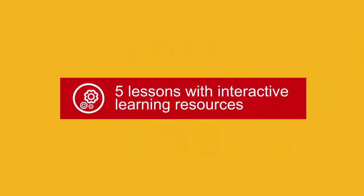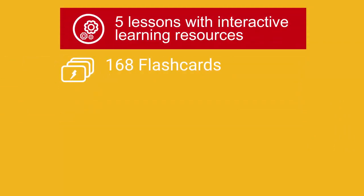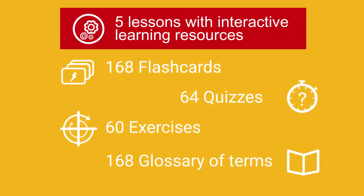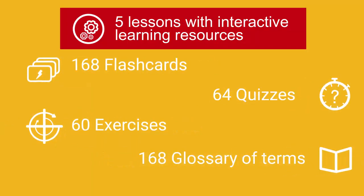In the U-certify course, you'll receive 121 practice questions. It also includes five lessons with interactive learning resources, such as over 168 flashcards, 64 quizzes, 60 exercises, and 168 clusters of terms.